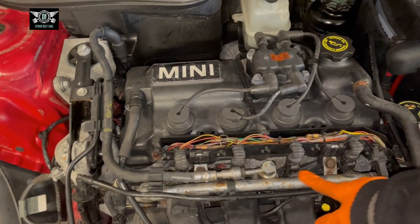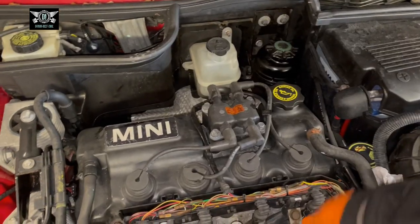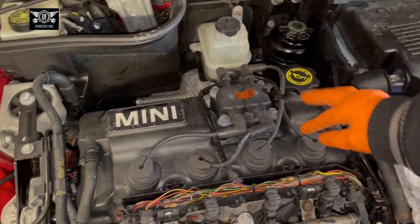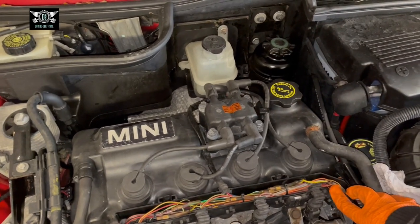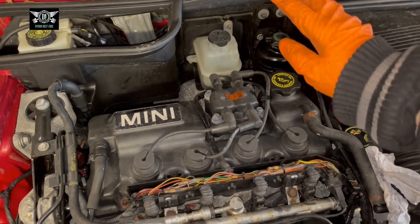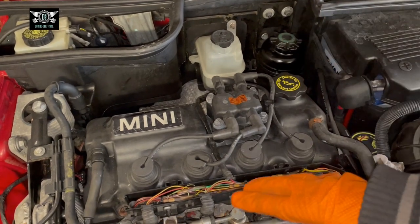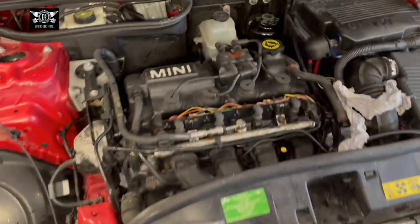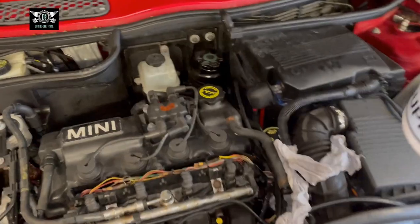The other Mini was running fine with this fuel rail, so there was nothing wrong with it. I also took the coil pack and cables from the other Mini and swapped them around. The other Mini ran perfectly fine, so there were no issues with the coil pack or the fuel rail. I also put another set of spark plugs in and it was still misfiring like crazy — and at the moment it still is misfiring a lot.